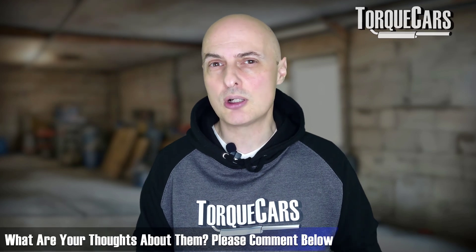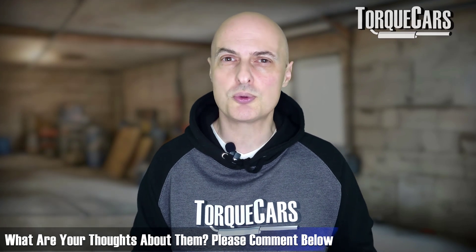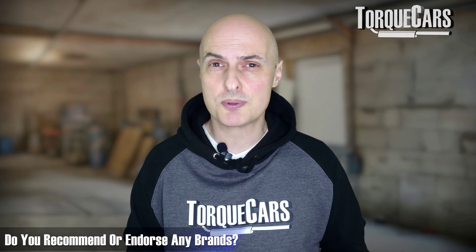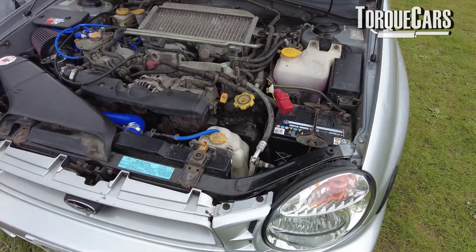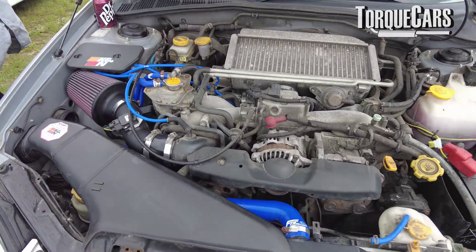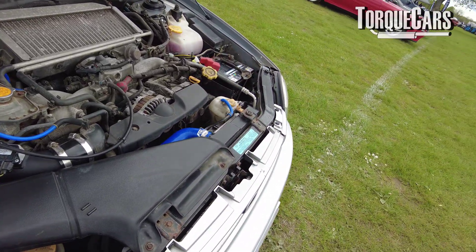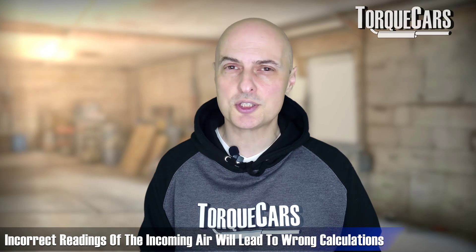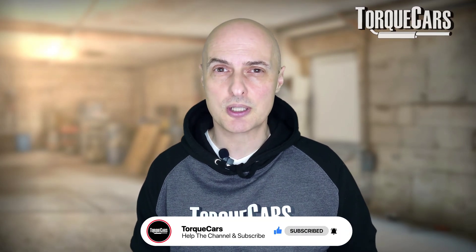A lot of people swear by fuel system cleaners that you add to the fuel tank — please let me know in the comments what you think of those and if you have any brands you recommend. The throttle body itself and the intake eventually get clogged up, restricting airflow. The mass airflow sensor in some intakes is prone to fouling. If your engine is getting incorrect readings of the amount of air going into it, it's going to make incorrect calculations with regard to fuel and ignition timing, resulting in a loss of power over time.